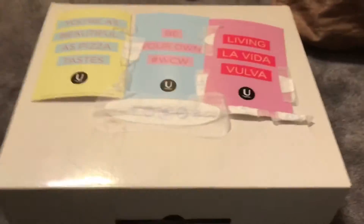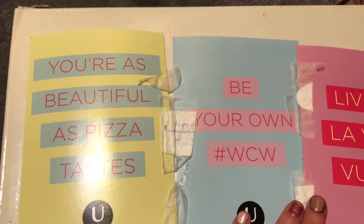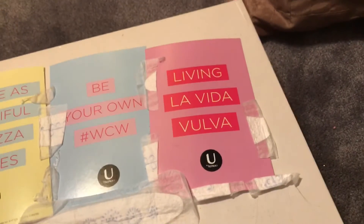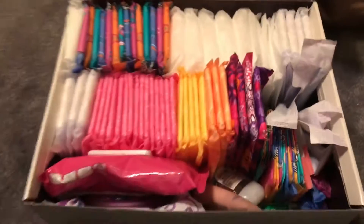My second period box is definitely the one I use way more often. I got a sample from U by Kotex — once again, clean liners — and there are these really cute sayings: 'You're as beautiful as pizza tastes,' 'Be your own hashtag WCW,' and 'Live la vida vulva.' They're really cute and funny, and I just think they make my day when I look at them.